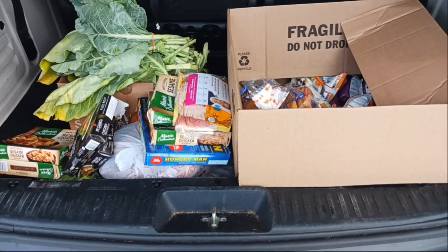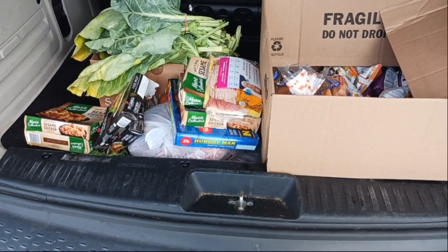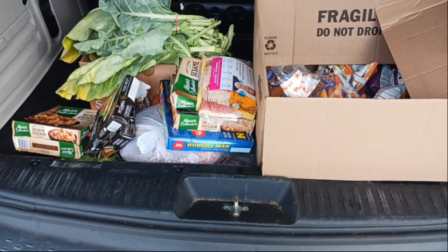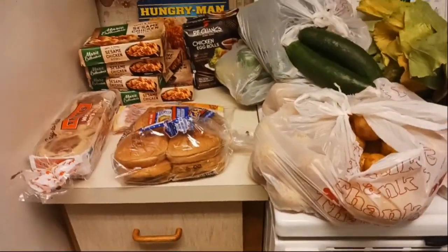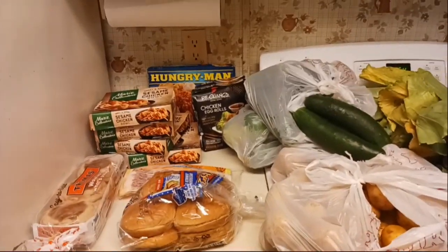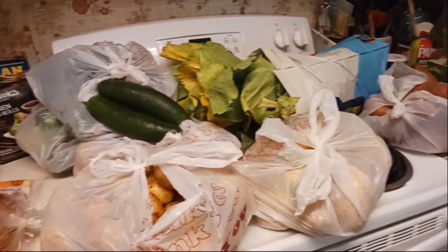Here's what I was blessed with from the food pantry this week. Let me get it inside and I will show you what I got. Here is what I got for the week from the food pantry — this is quite a haul.